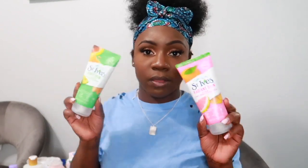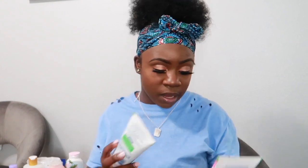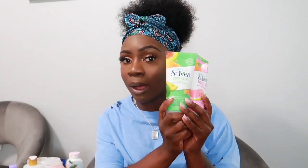From Target I also got some St. Ives face scrubs — I've never really tried their scrubs before. I got the Radiant Skin Scrub with Pink Lemon and Mandarin, which polishes away dullness for radiant skin, and the Soft Skin Scrub with Avocado and Honey, which is really good for the skin. I can't wait to try both.